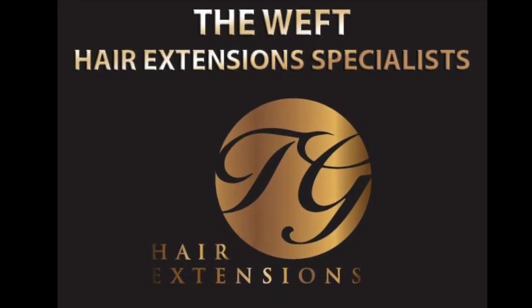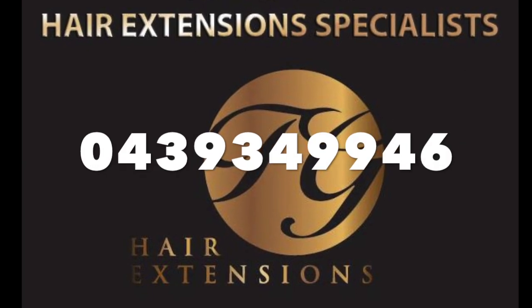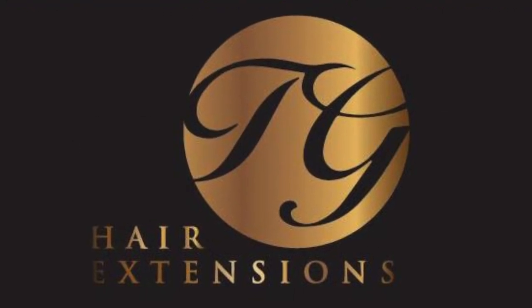If you are ready to take the plunge and transform your salon business, phone us at TG Hair Extensions today on 0439 349 946 to arrange your free training session.